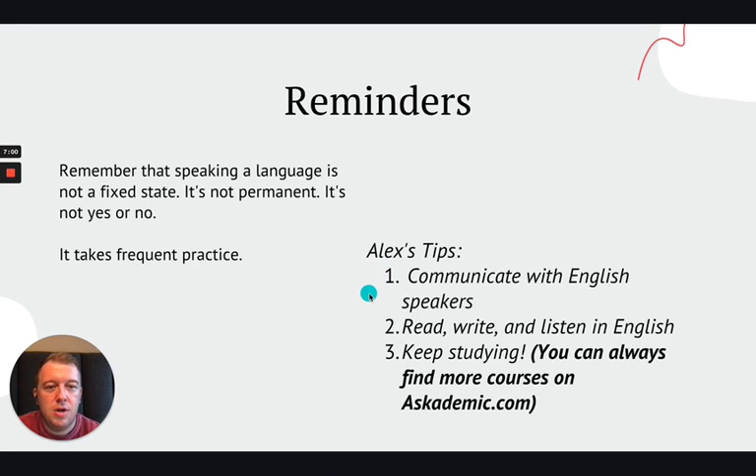Alex's tips. Number one: communicate with English speakers. Now, I know that maybe you don't have English speakers who are your neighbors or who are right next to you. Maybe you don't live in an English-speaking community. That's okay — we live in a world with the internet, with cell phones, with communication. So, be responsible, but there are plenty of online forums, there are articles that you can read, there are pen pals that you can find, people you can write letters to. You can watch videos, you can listen to radio. Keep communicating with English speakers — writing, listening, speaking — anything that you can find. It's how you're going to not only keep up with your skills, but it's how you're going to get better.